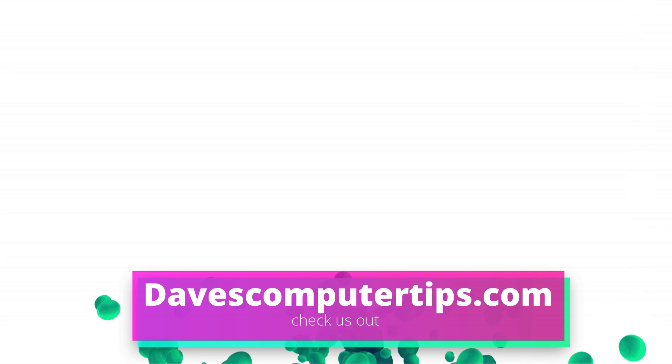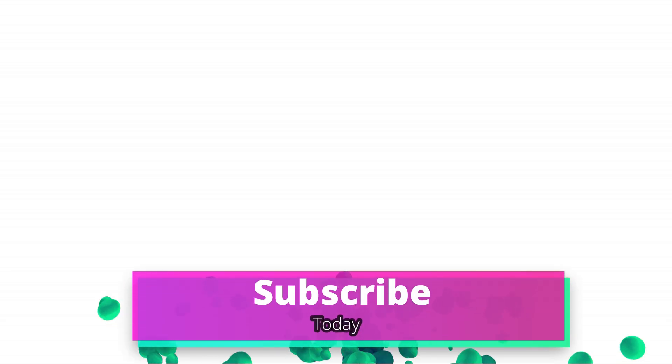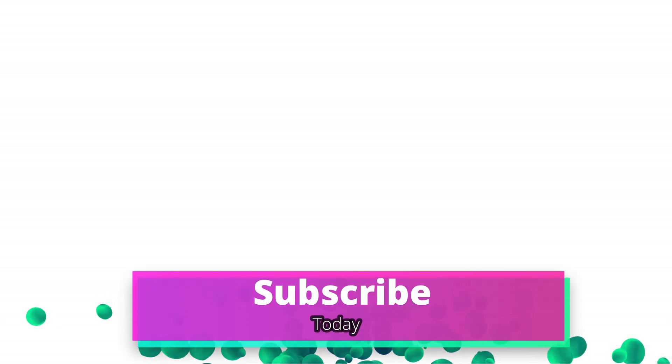Make sure to go to DavesComputerTips.com — that's where all of our articles are. Also make sure you subscribe to this channel, tell all your friends about it, and thanks for watching.